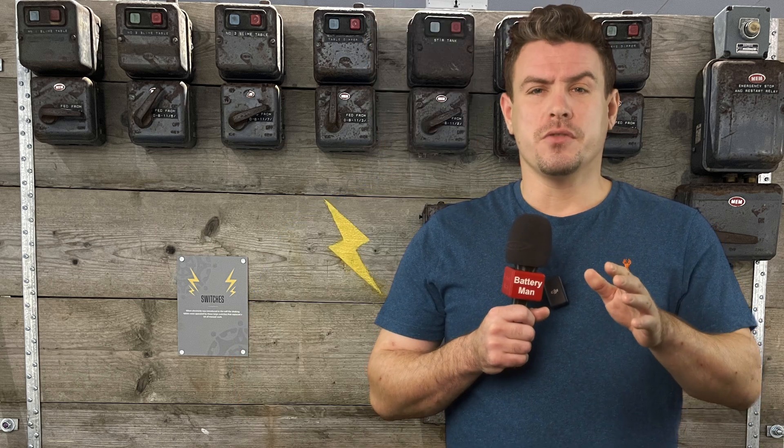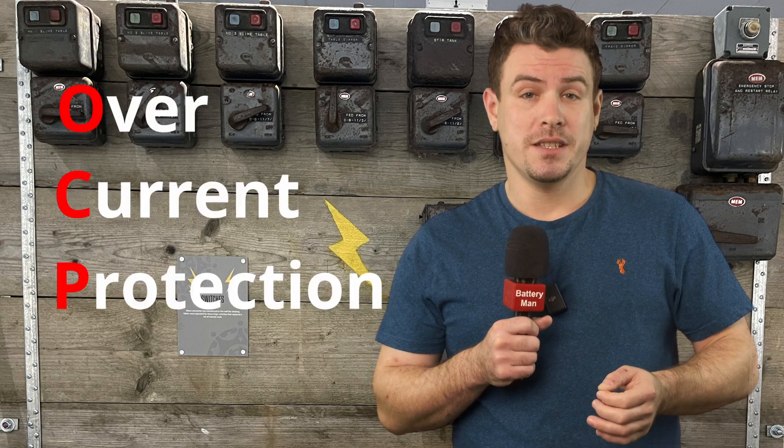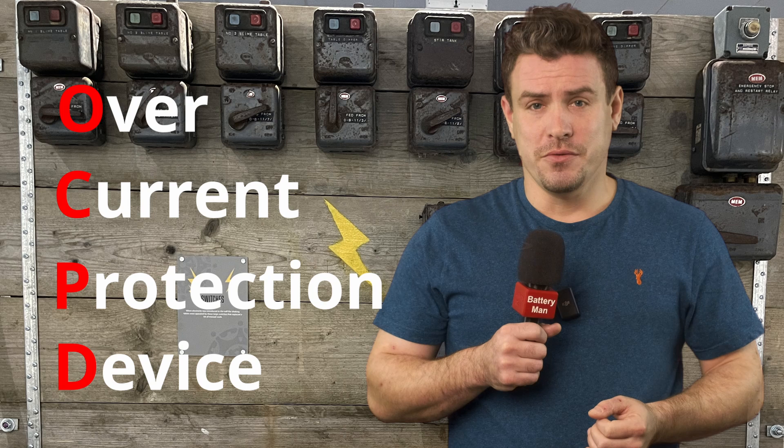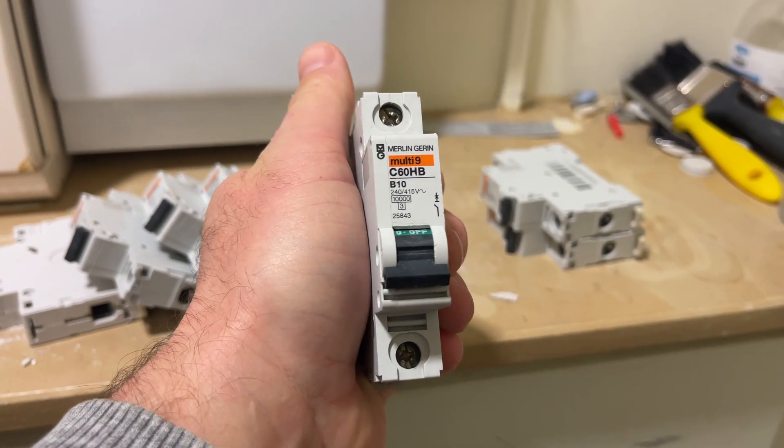An OCPD is an overcurrent protection device and not a personality disorder — that's OCD. What we're really talking about is fuses and circuit breakers.